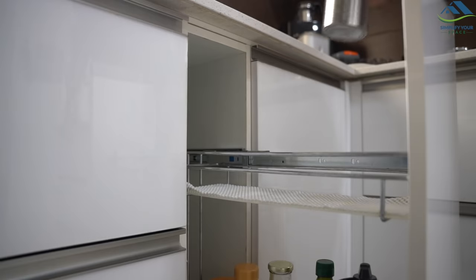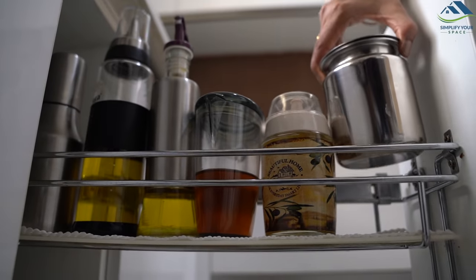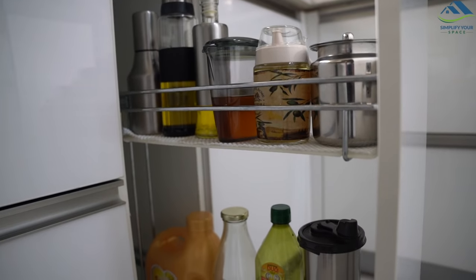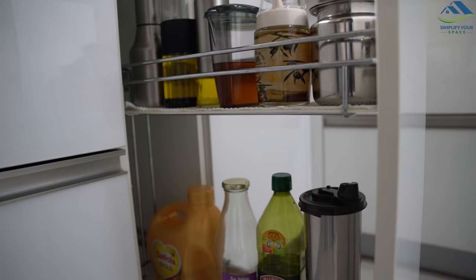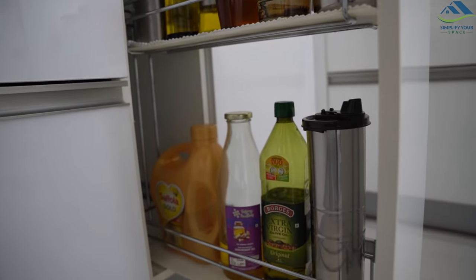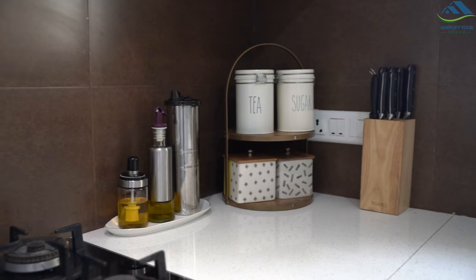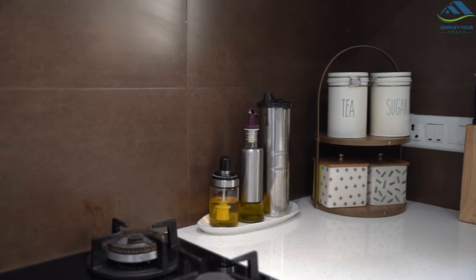In my kitchen, we have a pullout trolley used to store various oil dispensers. On the top I keep all the dispensers filled with different kinds of oils, and at the bottom I keep all the refill packs. If you don't have this type of trolley, you can use a lazy Susan in the cabinet to organize all the dispensers, or a tray on the countertop for easy access.